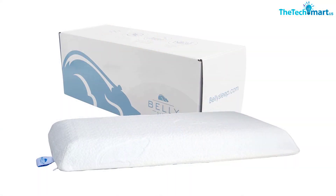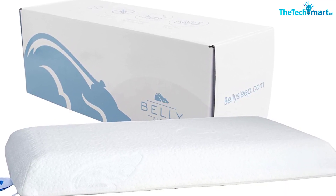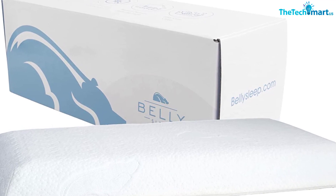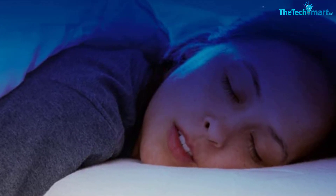I also tested the Belly Sleep Pillow. I found it comfortable enough when falling asleep on my stomach, but when I wanted to shift to my preferred side sleeping position, it did not provide enough loft. When I folded the pillow, it just felt too awkward. You may want to choose a different pillow if you don't primarily sleep on your stomach.